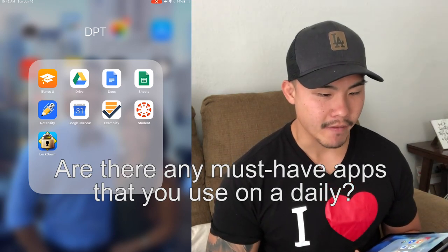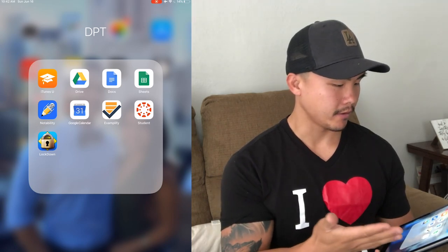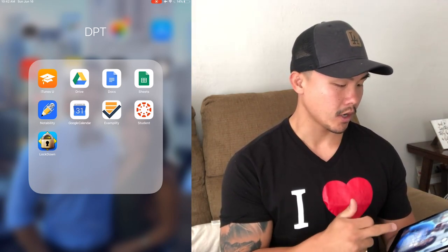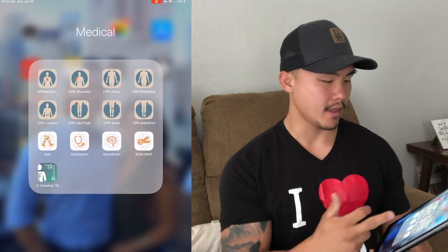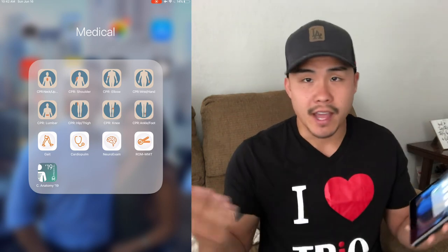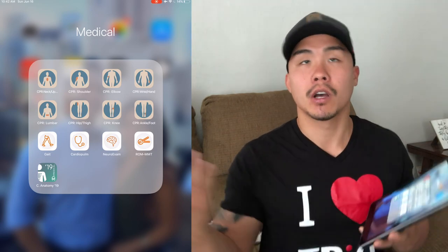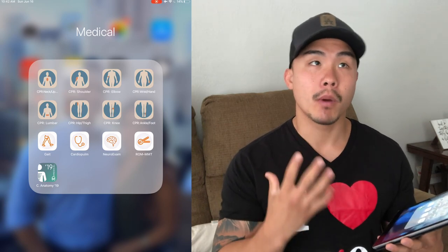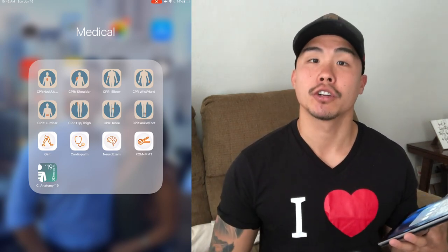Are there any must-have apps you use daily? I definitely recommend all the apps you see here — the Google products, especially if your program uses Google to communicate, all the PhysioU products, and the Complete Anatomy app. That's all I use. Everything else was online lecture, but these are the apps I found most beneficial for higher education learning.